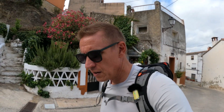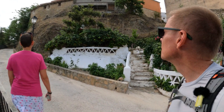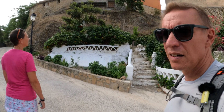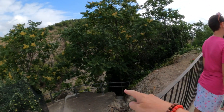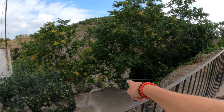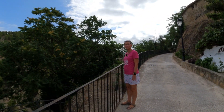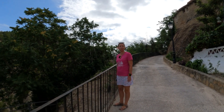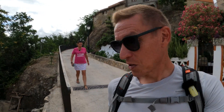We seem to have found our way to the back of the village already. We're not lost because this is only a tiny village. I want to see what's over that edge. A gorge. A gorgeous gorge! Let's go and see the gorgeous gorge, darling.